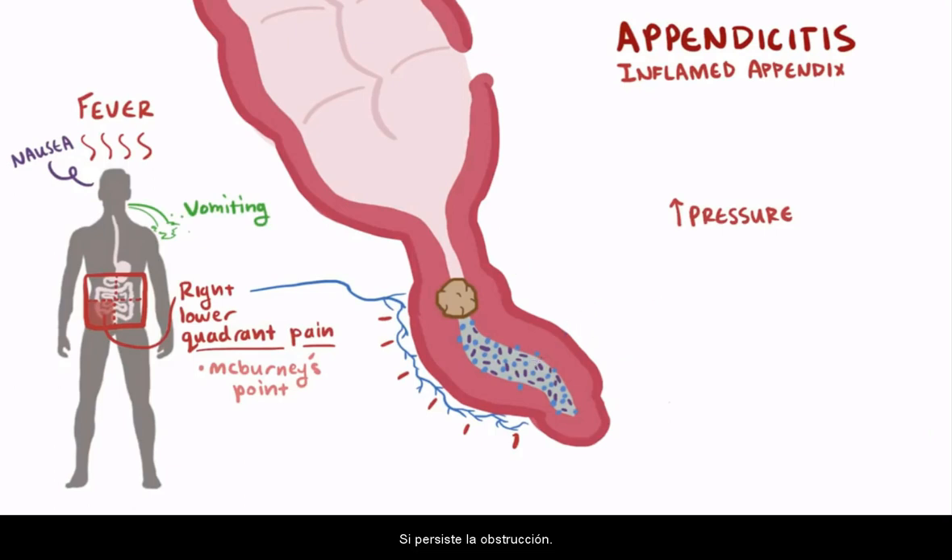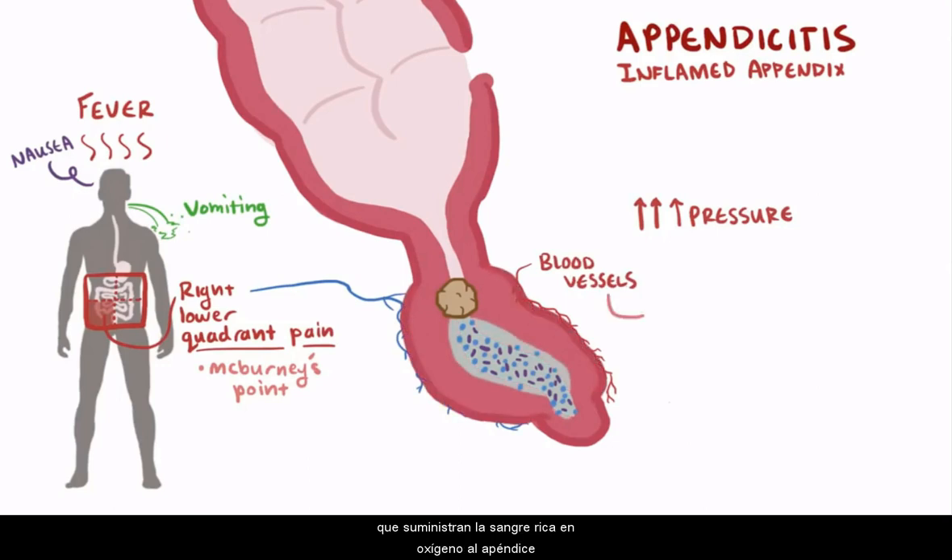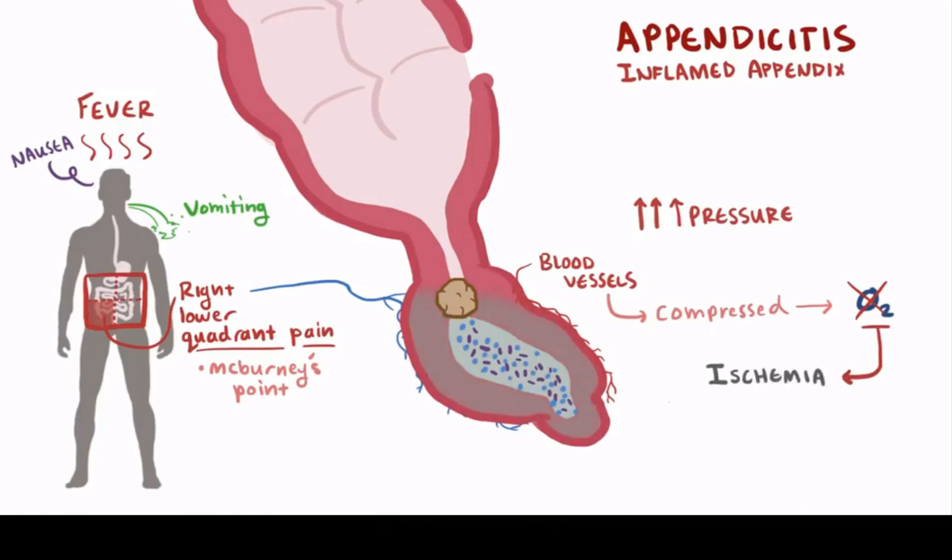Now, if that obstruction persists, the pressure in the appendix increases even more. At a certain point, as the pressure keeps going and it continues to swell up, it pushes and compresses the small blood vessels that supply the appendix with blood and oxygen. Without oxygen, the cells in the walls of the appendix become ischemic and eventually die. Since these cells were responsible for secreting mucus and keeping bacteria out, now the growing colony of bacteria can invade the wall of the appendix. As more cells die, the appenditial wall becomes weaker and weaker, and for a small proportion of patients, it gets weaker to the point where the appendix ruptures.